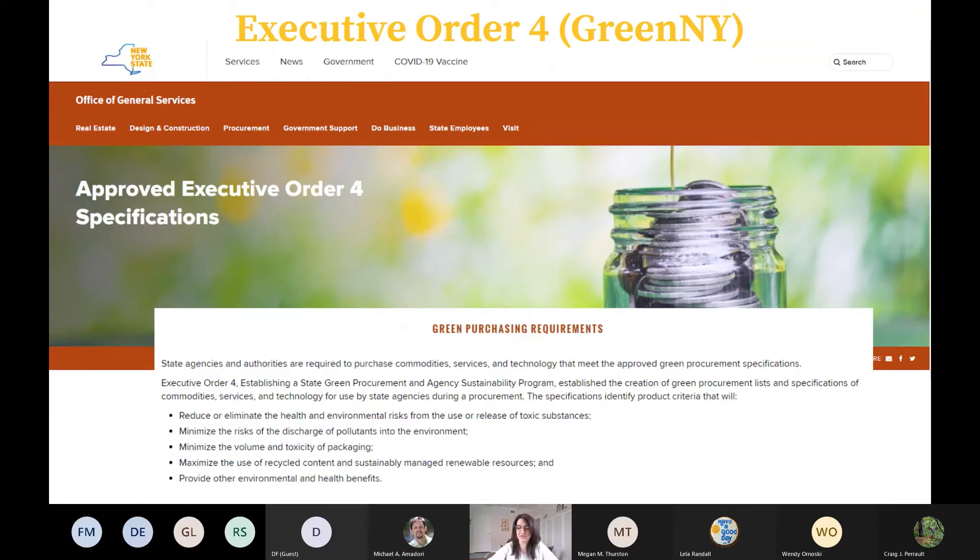Before we dive into Executive Order 4 or the Green New York purchasing specifications, I first want to address that it is okay if you did not know that these existed. Through previous presentations, we learned there is very little awareness that these mandates are out there and that we should be following them here at SUNY ESF and at other state agencies. This really motivated us to create this guide, an effort from the ESF-housed Center for Sustainable Materials Management, whose goal is to help New York State reduce its resource consumption and waste generation.